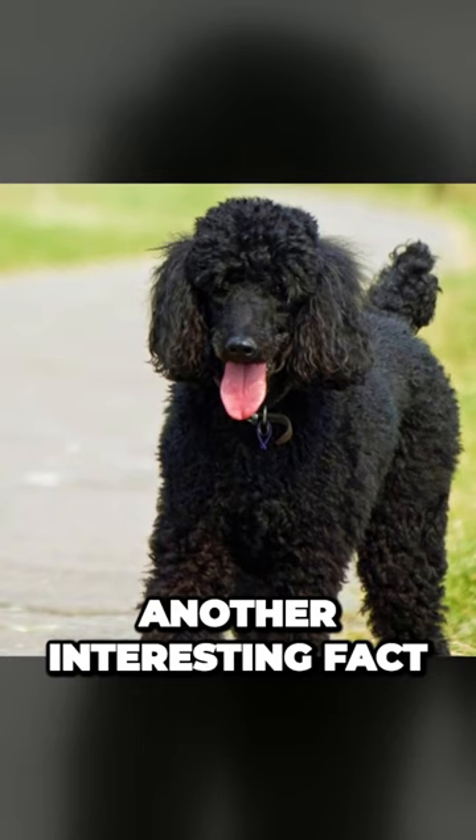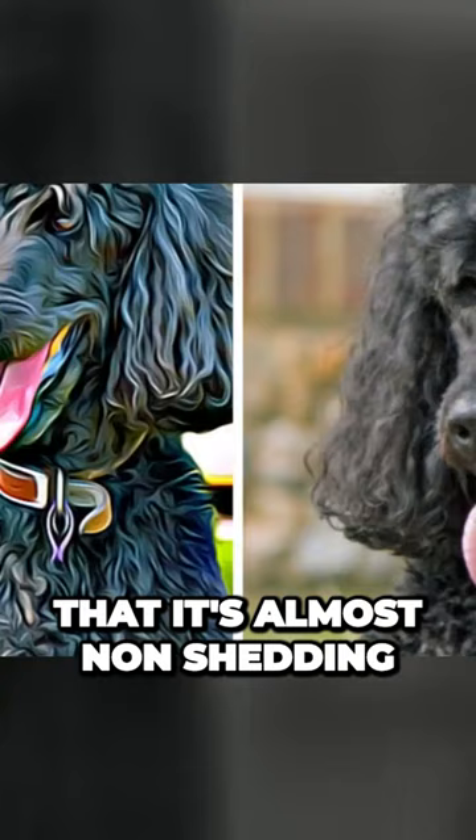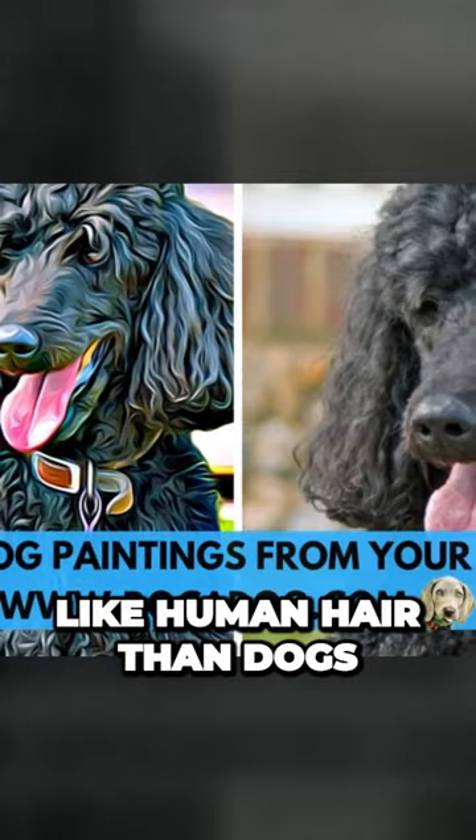Another interesting fact about their coat is that it's almost non-shedding and it's more like human hair than dog fur. It never stops growing, and if left ungroomed, their fur will become matted and dreadlock-like.